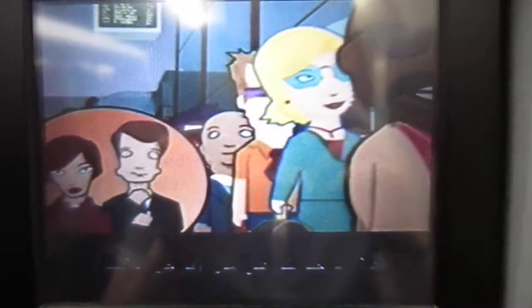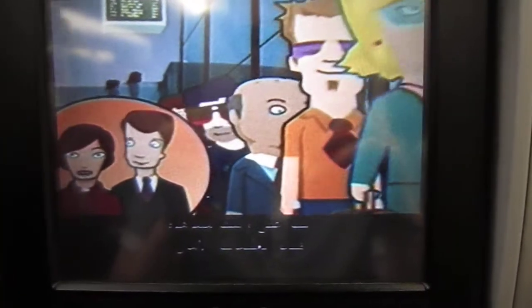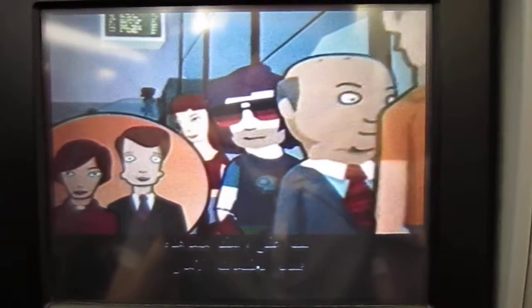Hello and welcome on board Virgin Atlantic. You are about to see our safety information video. It's really important to give it your full attention, even if you are a seasoned traveller like me.